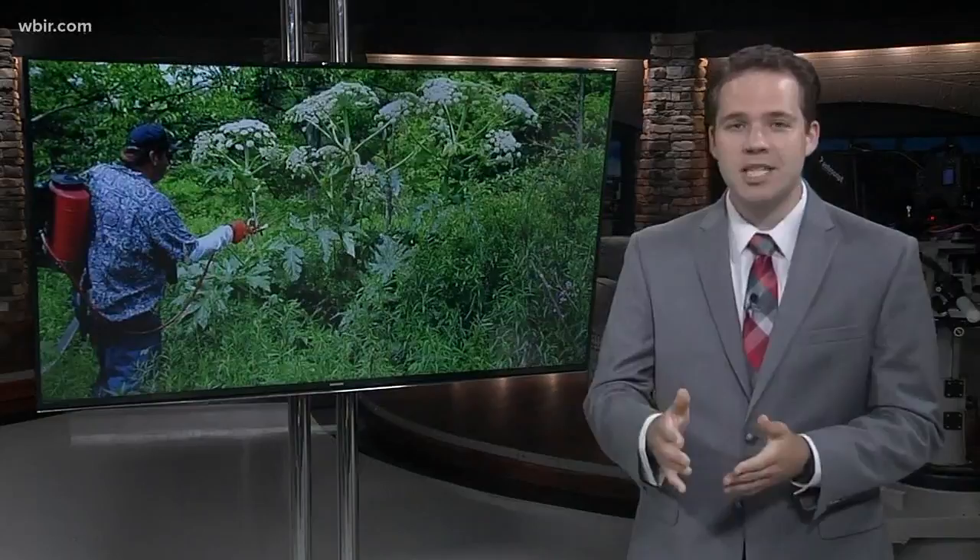It's called giant hogweed for a reason. It gets massive, and that and a few other features make it easy to identify.